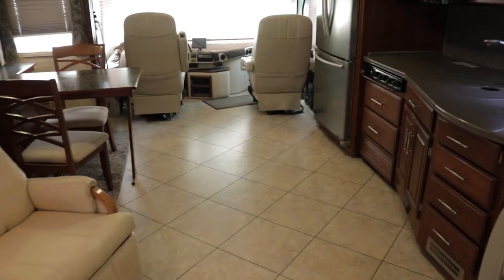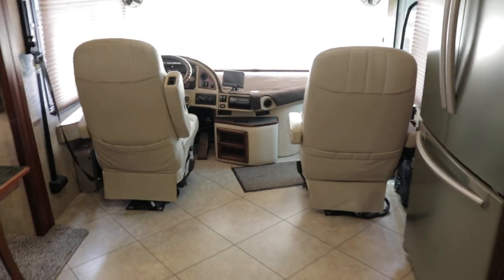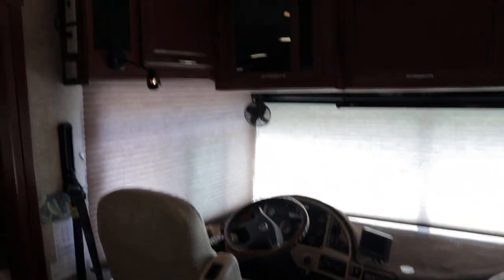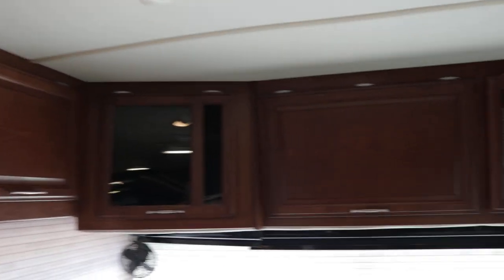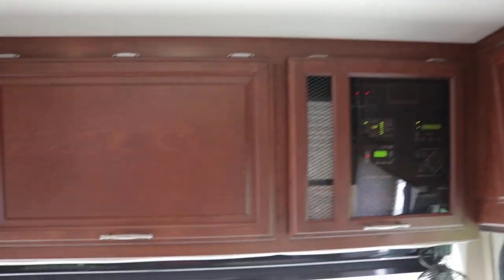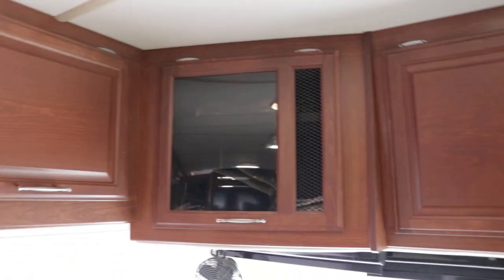The coach sits on a Freightliner chassis with air brakes and air ride. It has a 330-horsepower, 7.2-liter Caterpillar turbo diesel engine producing 860 foot-pounds of torque — more than enough to go out west. There's a monitor control panel which I'll show off after the cockpit.